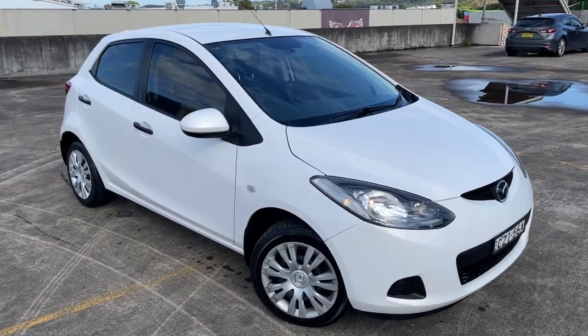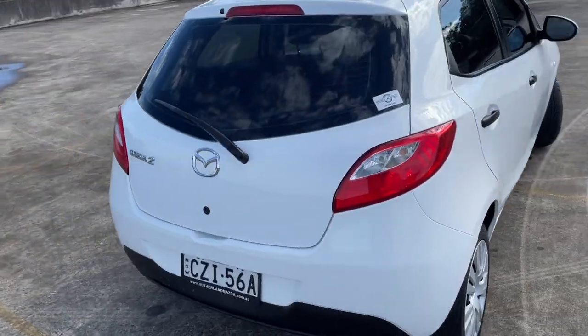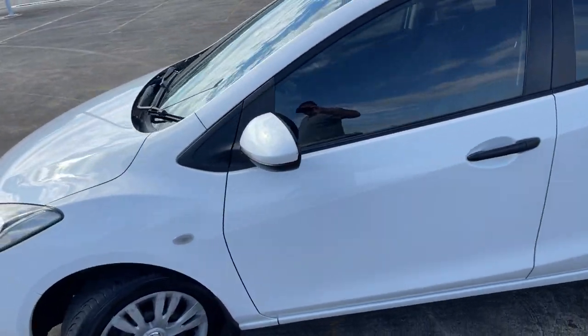We've got a 2009 Mazda 2 Neo in a five-door automatic hatchback, white in color. It's only traveled 80,000 kilometers and has probably one of the best service histories you'll ever see. It's got tinted windows.